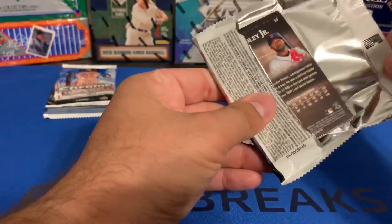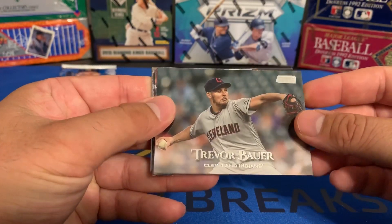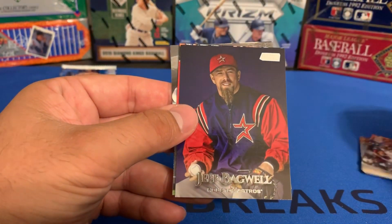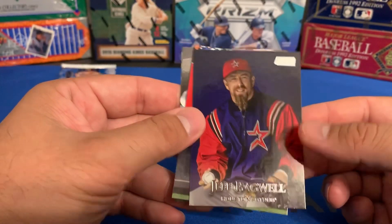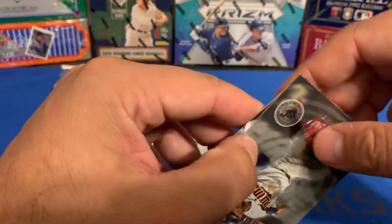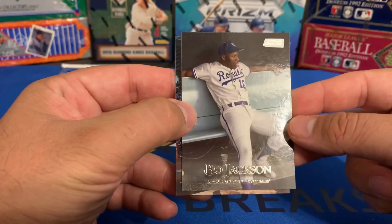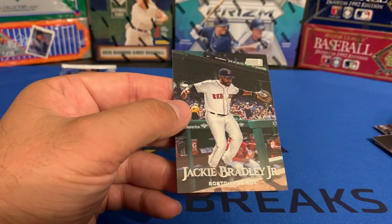Let's look at the second pack. Got Trevor Bauer, Brooks Robinson, Trea Turner, Jeff Bagwell — I pulled this in my hobby box too, and Bagwell is my favorite player growing up so I'm happy to get that. Joey Gallo, a Warp Speed insert of Byron Buxton, Bo Jackson. In the hobby box I also bought from Grand Slam, I was lucky enough to pull a Stadium Club Chrome Bo Jackson out of 10 — it was 10 of 10. And then Jackie Bradley Jr.